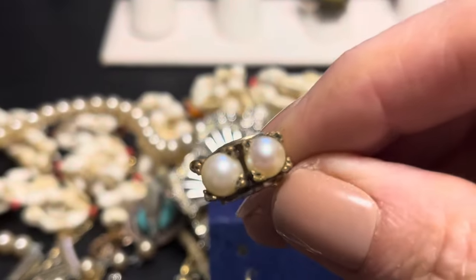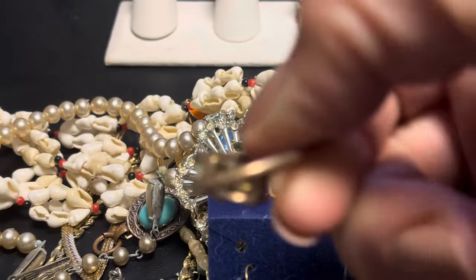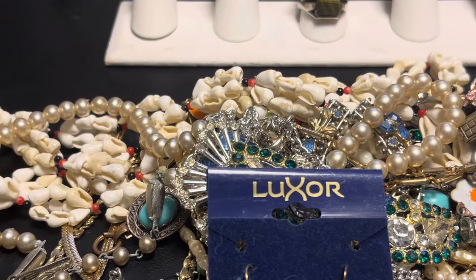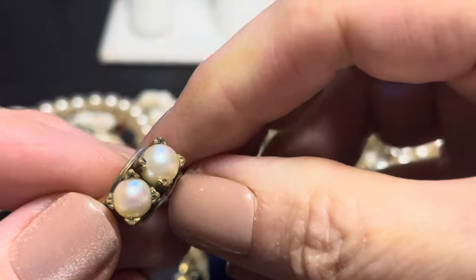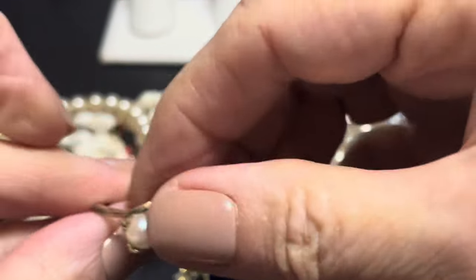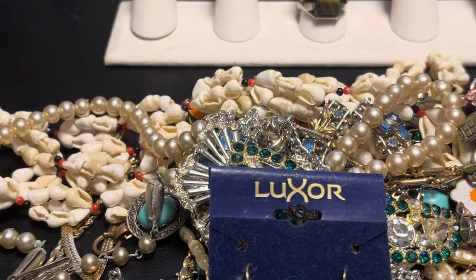An old pearl ring. Let me see what it says on the inside. I think it's gold filled — we've got 10 karat gold filled. And then it has something and a something sign. They look like real pearls. Doesn't fit me — I'll put it on the little stand. That's cute.